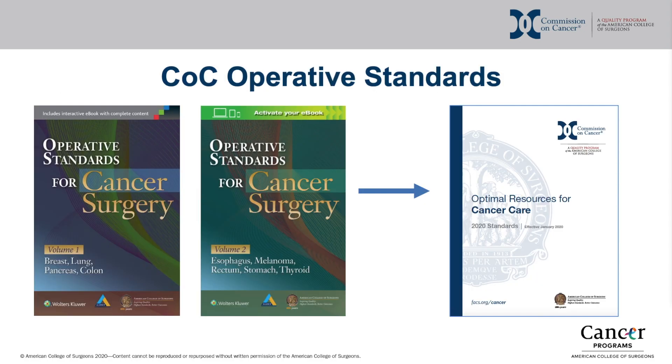Based on the clinical importance of these technical standards, several have been included in the latest versions of the COC accreditation standards. The remainder of this video will focus on these newly added standards and the timeline for their implementation.